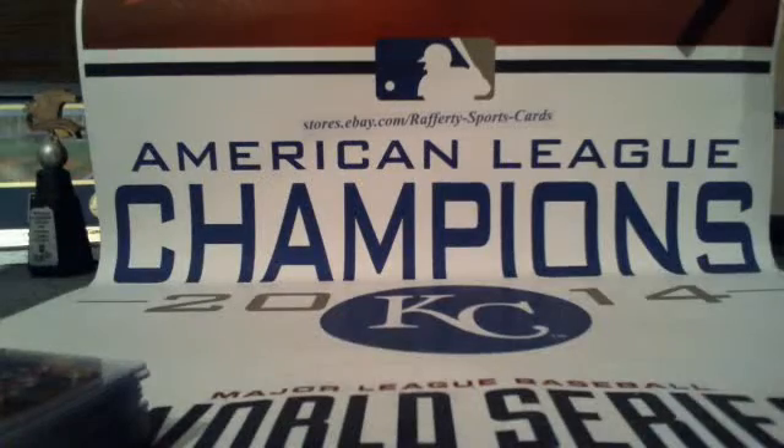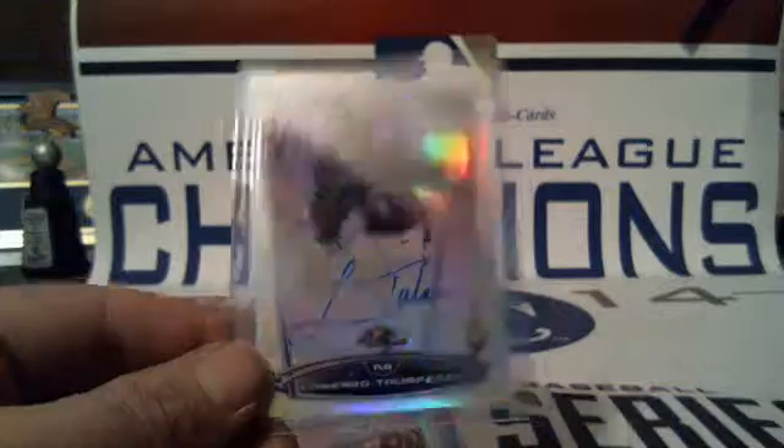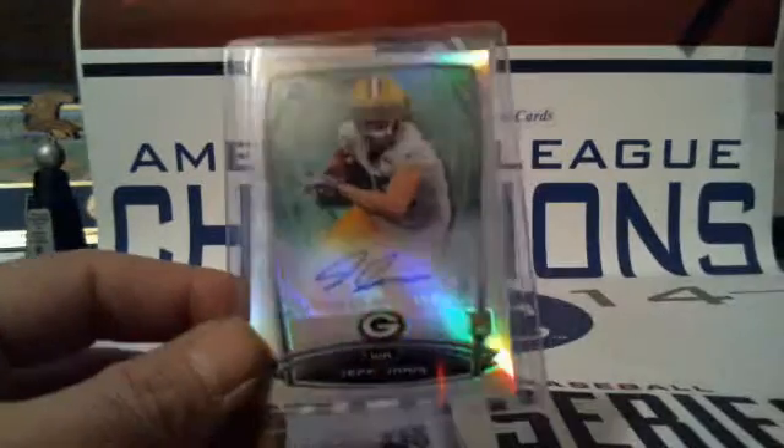Autos: we got Marion Grice for the Chargers, Steven Tuitt for the Steelers, Troy Niklas for the Cardinals, Lorenzo Taliaferro for the Ravens, Jeff Janis for the Packers, Jared Abedari for the Packers, and David Fales for the Bears.